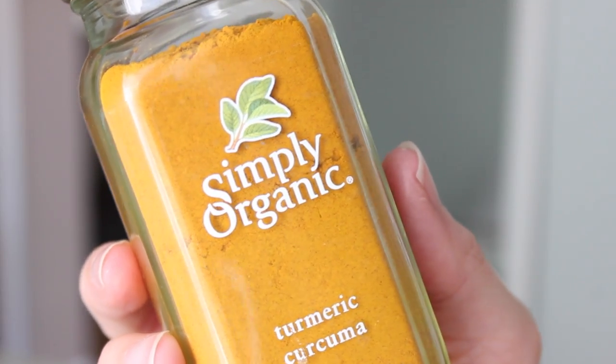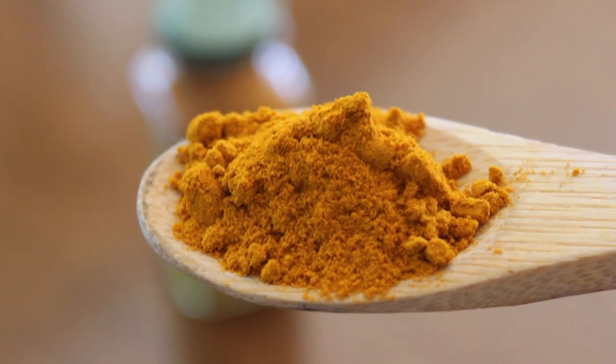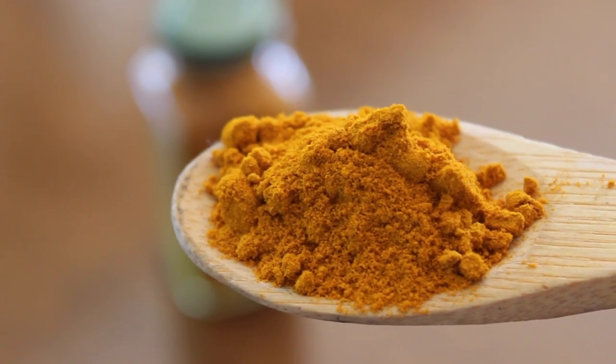My fourth tip is turmeric, one of nature's most healing anti-inflammatory foods. The active ingredient found in turmeric is known as curcumin — it's a potent antioxidant, and turmeric also helps with liver detoxification. You can take turmeric or curcumin in capsule form or add it to your food. You can make a really nice golden milk. It's very versatile, so try incorporating turmeric into your daily life.